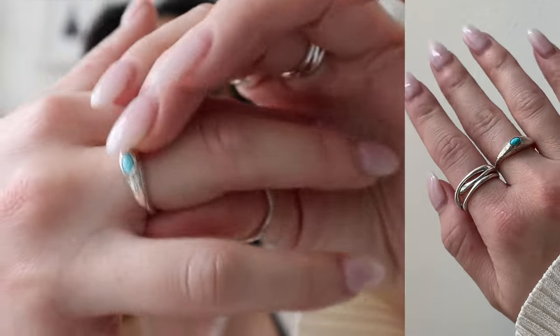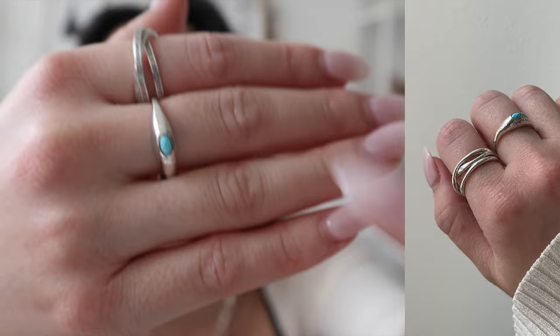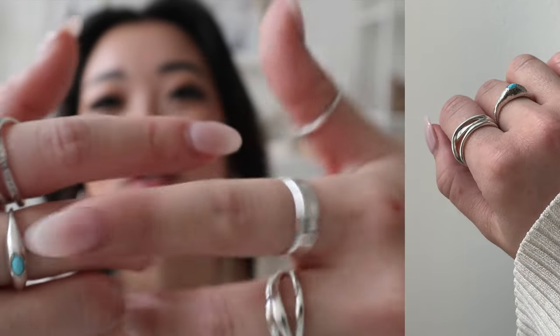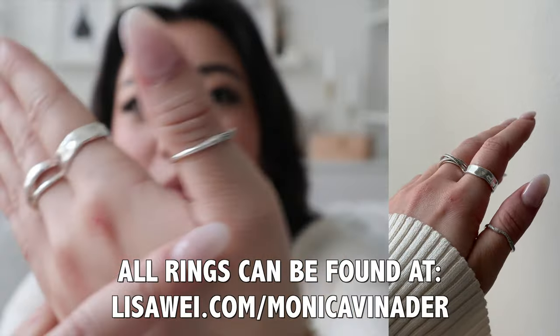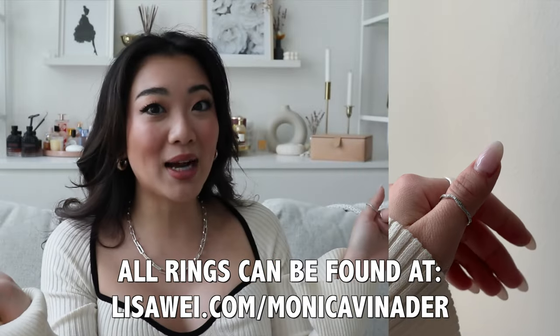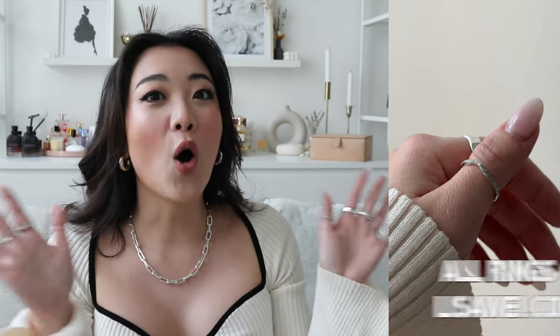For example, this ring that I got right here — doesn't this just remind you of Greece? All the rings that I'm wearing here on my hand just remind me of summer, which brings me to my next point: all of their designs are uniquely designed.